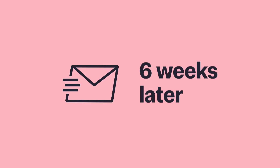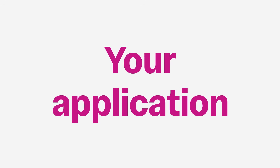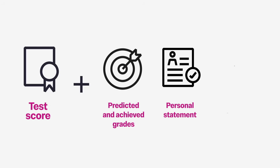Your results arrive about six weeks later and are sent automatically to your UCAS choices that are using the test. Remember, your test score is only one part of your application. We'll also look at your predicted and achieved grades, your personal statement and your references.